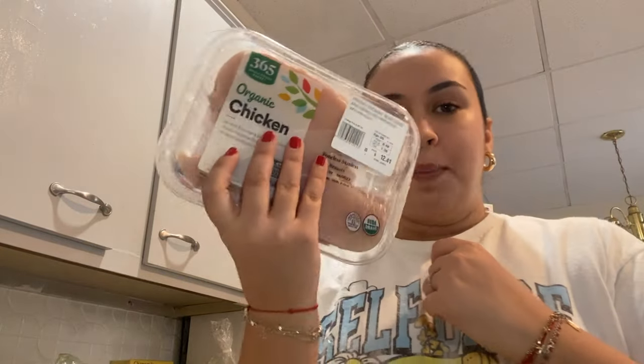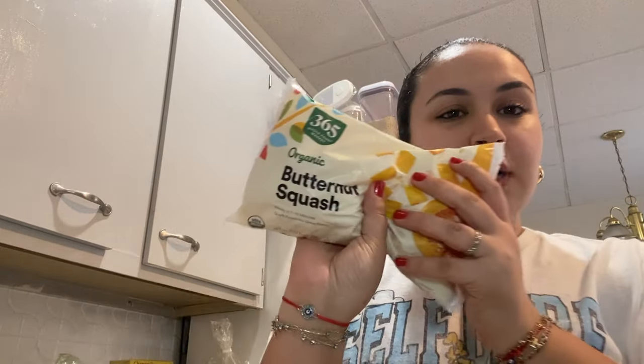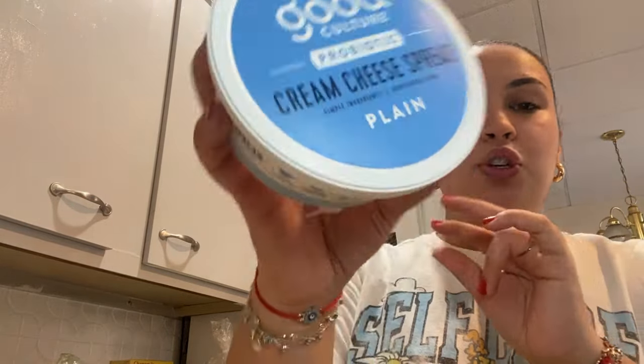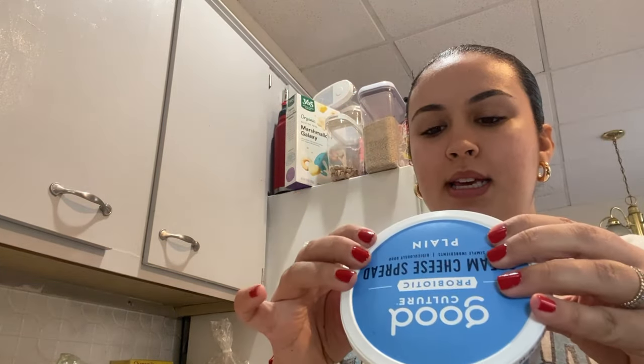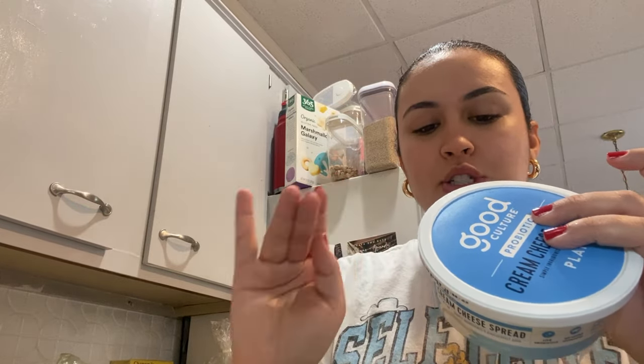I bought chicken, and I bought these extra wide egg noodles because I'm planning on making a lasagna-esque pasta dish with it — obviously not using lasagna noodles but using those. Then I also got frozen butternut squash because I make butternut squash for my dog. I'm going to try this Good Culture cream cheese spread with probiotic — it has super clean ingredients: cream, non-fat milk, salt, and live and active cultures.